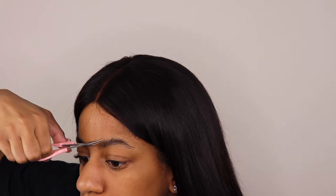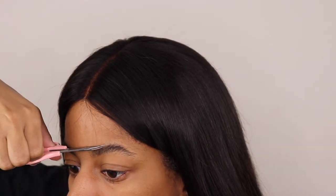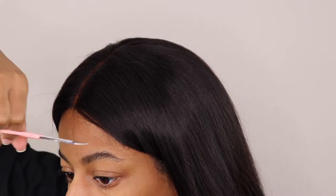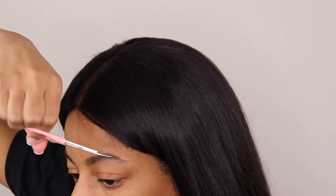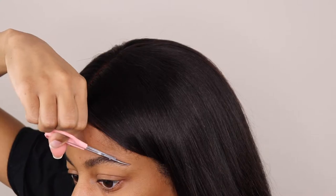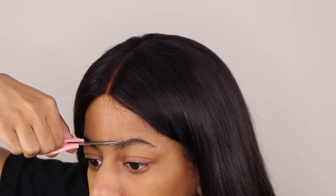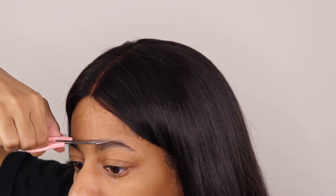Next, I'm going to start with my eyebrow scissors and start trimming straight across the shape of my eyebrows, getting rid of those long hairs that we just exposed and brushed up. I'm taking my eyebrow scissors and cutting straight across to get rid of them. I'm going very slow, taking my time, going in a straight line. It's very simple.